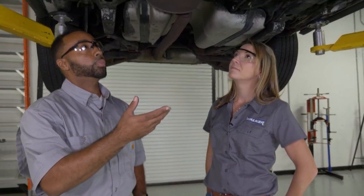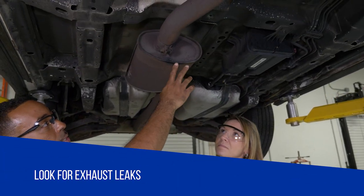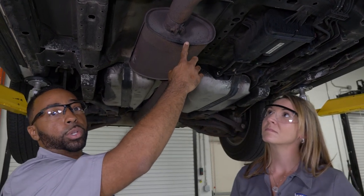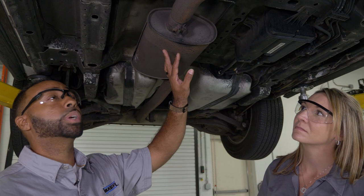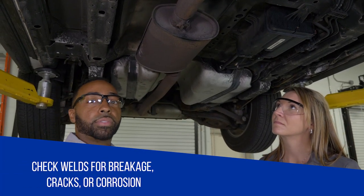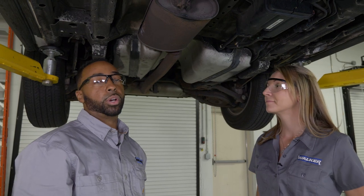We want to look for the obvious — look for exhaust leaks. These can be visible or audible, but you may have to use a smoke detector to pinpoint the leak. Also, when checking for leaks, make sure you check inside the cabin of the vehicle to see if there's any exhaust gas smell.